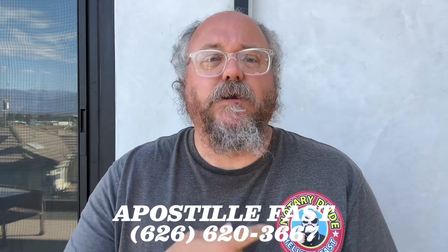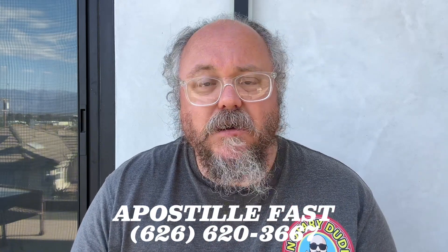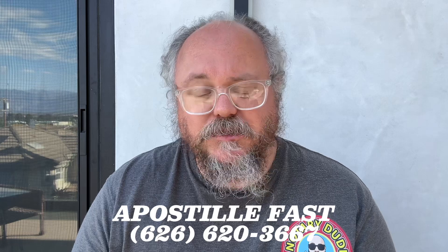My name is Rufus. I'm a notary dude here in Los Angeles, California. I'm an apostille notary here in Los Angeles, California. I process a lot of both Secretary of State and Department of State apostilles.